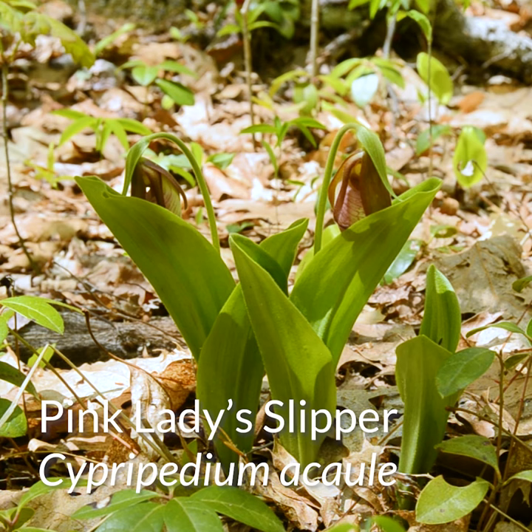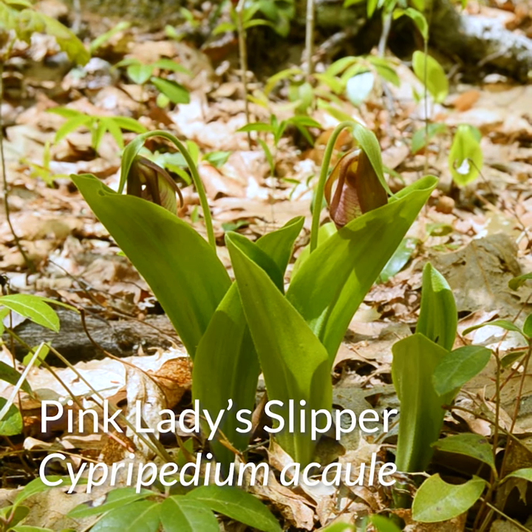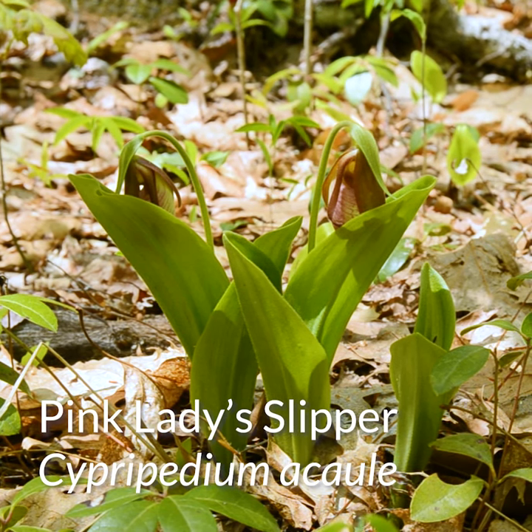Orchids are one of the most diverse families of monocots — in fact, one of the most diverse families of flowering plants, with over 28,000 described species.